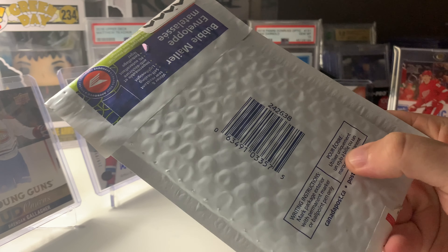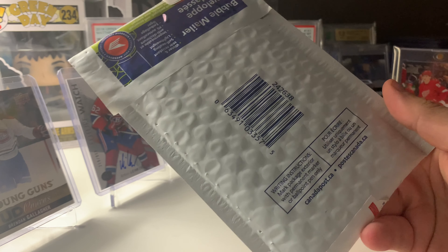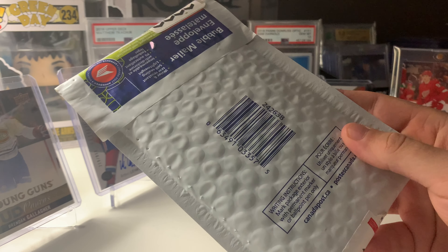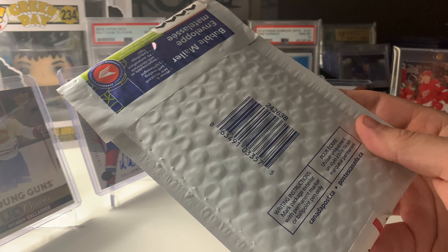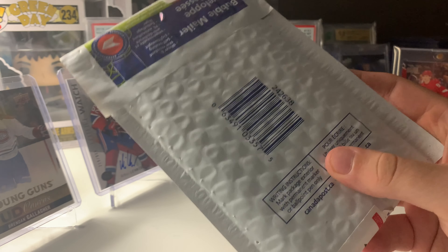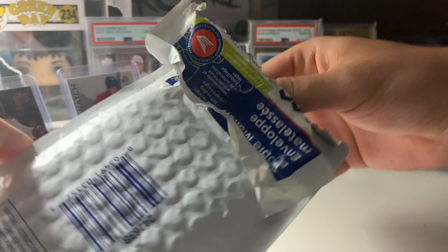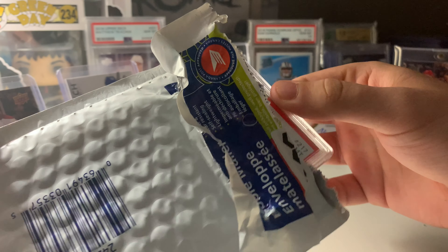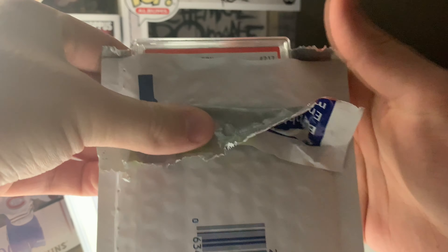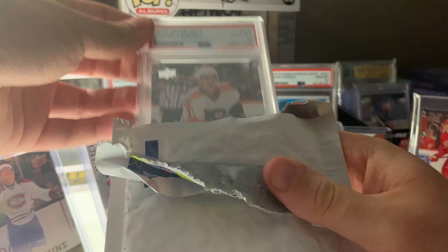Last thing for today's video — a little mail day reveal. I picked this up on eBay. With Canadian eBay, sellers weren't forced to charge tax until July 1st, so on June 30th I picked up a couple of investment cards that are down right now, hoping they go back up before or during the season. So now it's time to dramatically reveal the card — card number 217, Upper Deck 2016. And there it is: Travis Konecny, PSA 10, Young Guns.